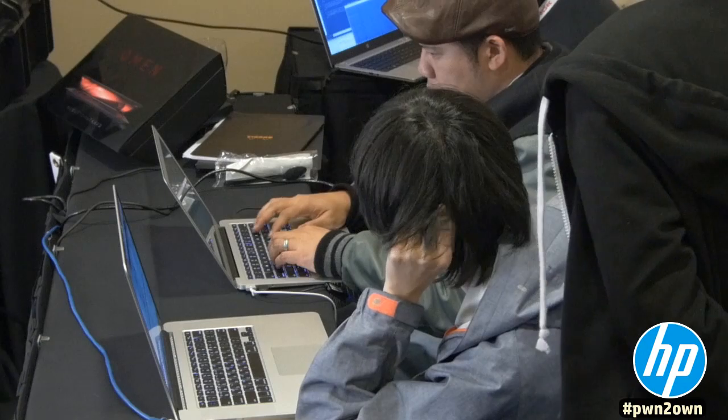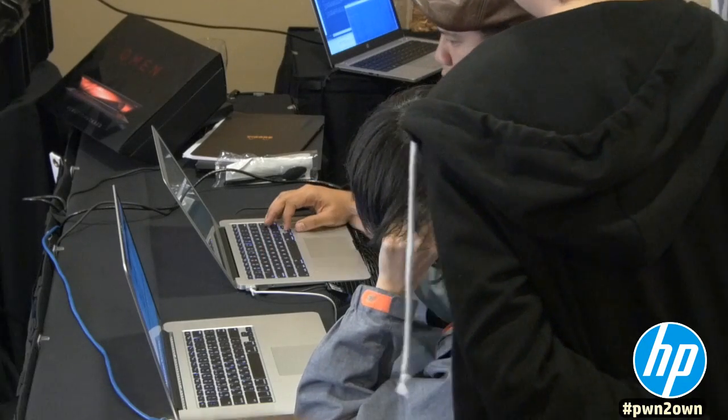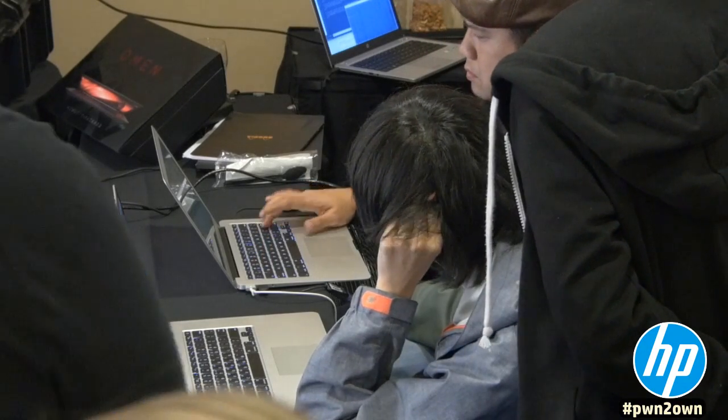Zhang Hun started his day by taking out 64-bit IE11 with a use-after-free vulnerability allowing for write primitives. He was able to evade all the defensive mechanisms by using a sandbox escape through a privileged JavaScript injection, all of which resulted in medium integrity code execution.